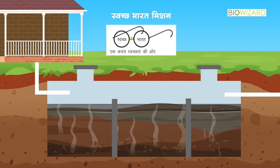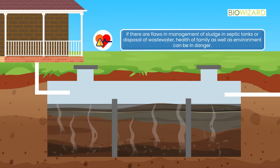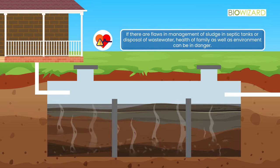As a result of government efforts, there are toilets in each home. However, due to flaws in cleanliness and management of slurry in septic tanks and disposal of domestic waste, waste in soak pits can cause harm to the health of the family as well as to public health.